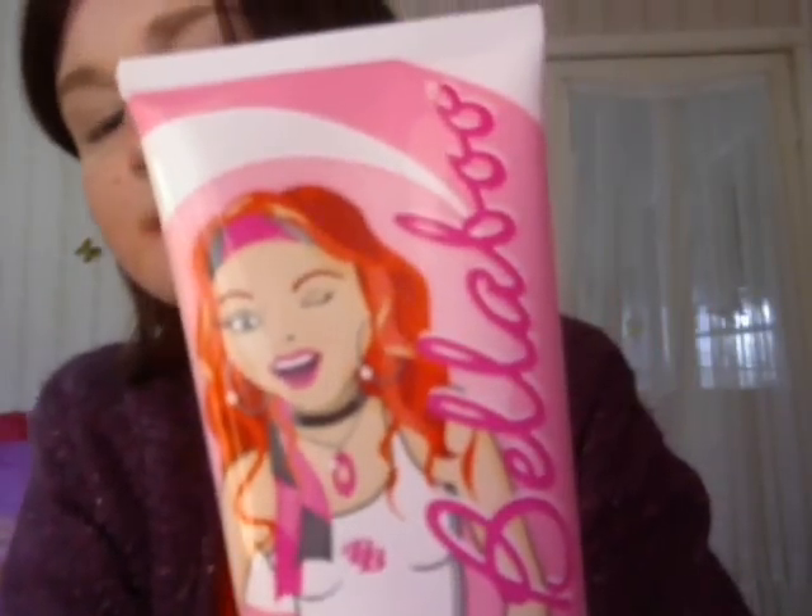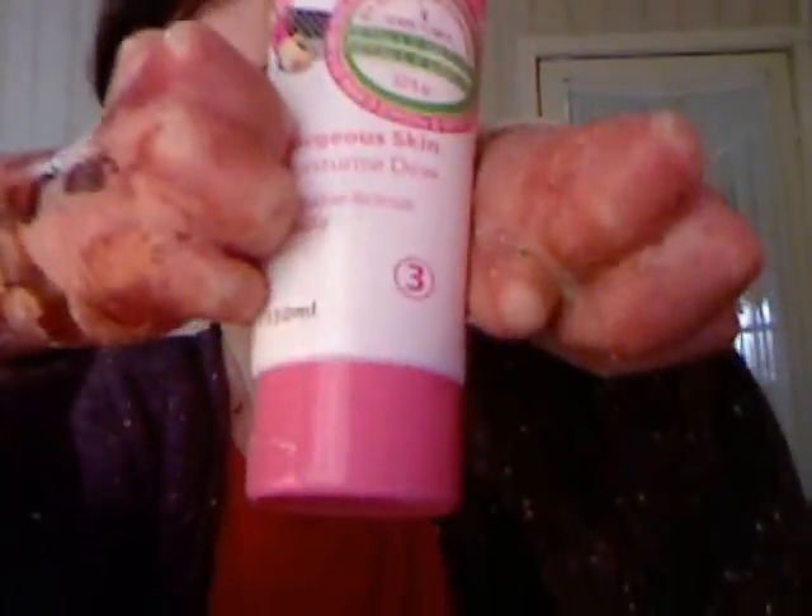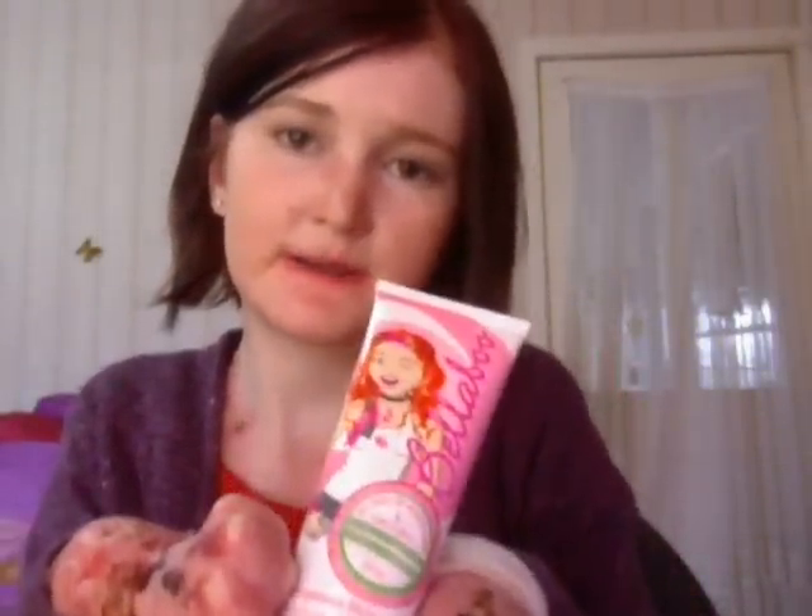I love the packaging and the picture of the Bellaboo girl on there — I think that's really cute. It's just a squeezy bottle. You can order this online at bellaboobabe.com, or if you live in Australia you should be able to get it at your local chemist or pharmacy. I really hope you enjoyed my video guys — stay tuned for more to come. I'll talk to you all very soon, bye!